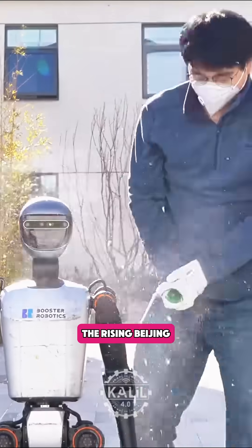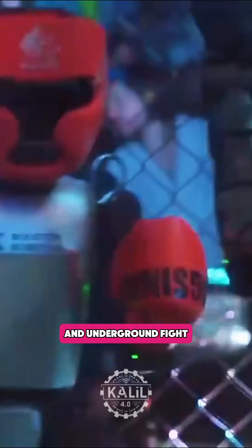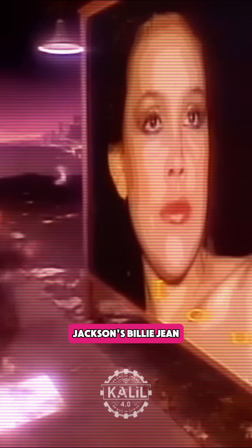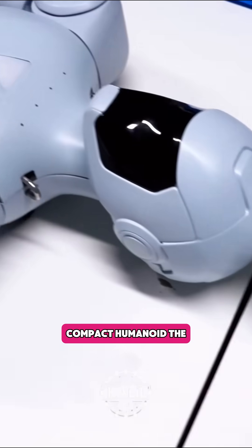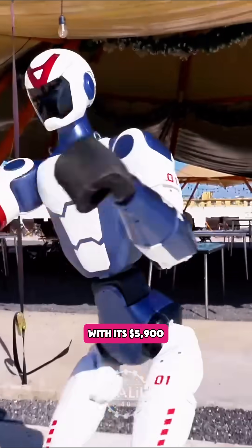The rising Beijing startup Booster Robotics, whose humanoids can be seen in autonomous football matches and underground fight clubs, is making waves with its new K-1 robot. Booster introduced the K-1 with a cheeky video of it dancing to Michael Jackson's Billie Jean. Priced starting just under $5,000, the K-1 is challenging Unitree's assumption that its new compact humanoid, the R-1, will dominate 2026 with its $5,900 price tag.